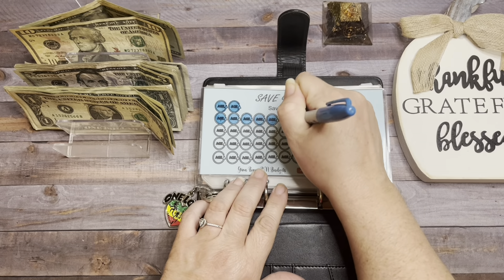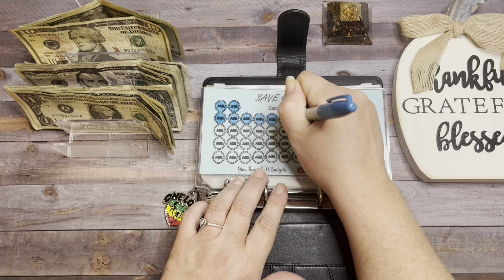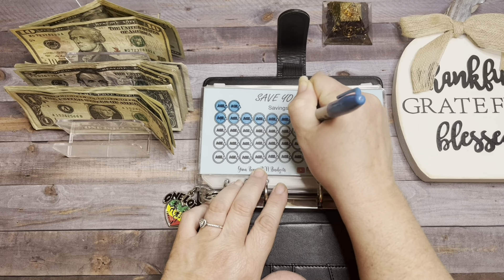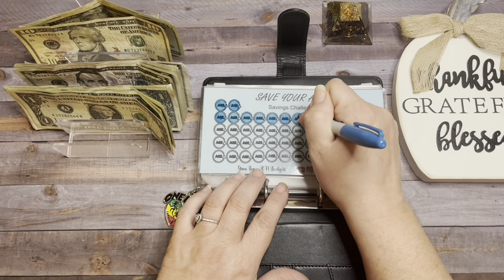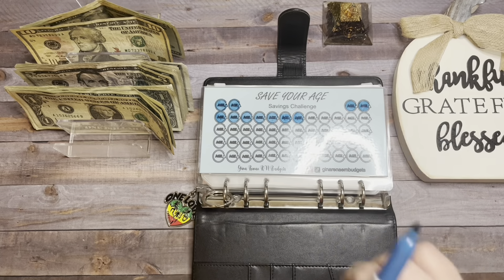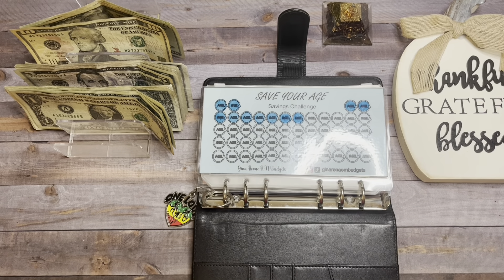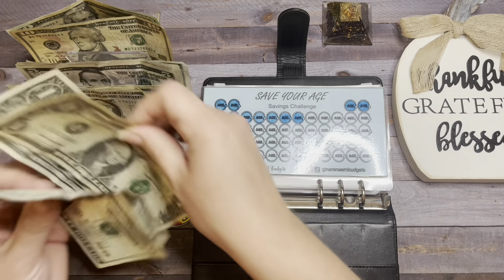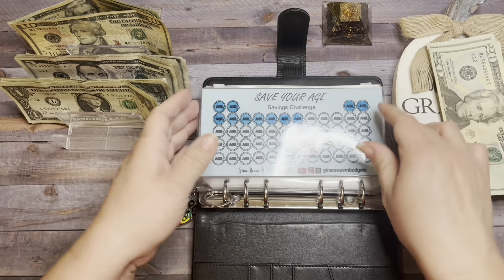Speaking of my son, today was his last regular season football game and he was outstanding on defense. He went through that line and hit that quarterback so hard! It was awesome. So we're going to put in $20, $25, $26, $27, and $28.